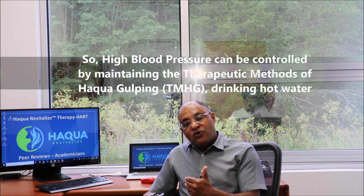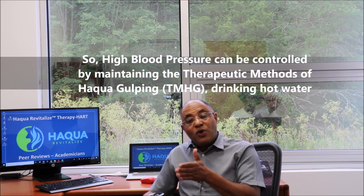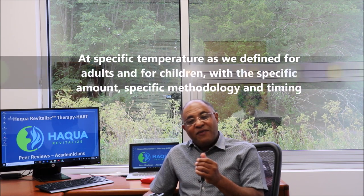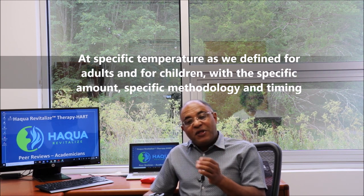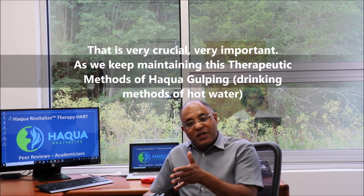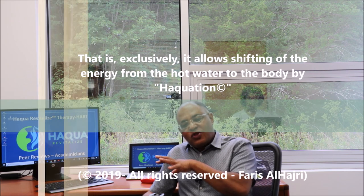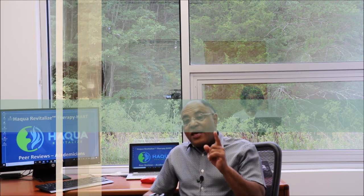High blood pressure can be controlled by maintaining the therapeutic methods of aqua gulping — drinking hot water at a specific temperature, as defined for adults and children, with a specific amount, methodology, and timing. That is very crucial and very important. Maintaining these therapeutic methods of aqua gulping allows shifting of the energy from the hot water to the body by aquation.